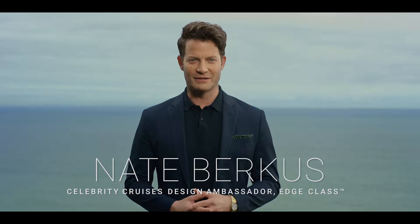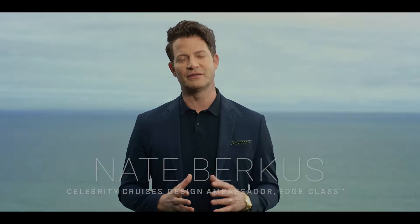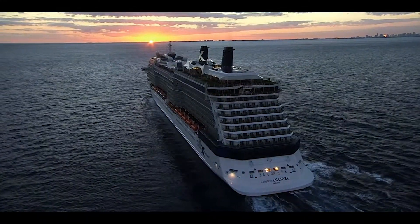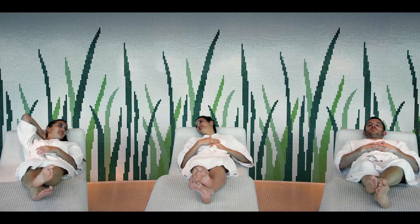Hi everyone, I'm Nate Berkus, Celebrity Cruise's design ambassador, and I'm honored to be sharing the news of the latest breakthrough in modern luxury travel. Celebrity has continually pushed the travel industry forward with their stunning ships, and once again they're setting the standard for modern cruising.